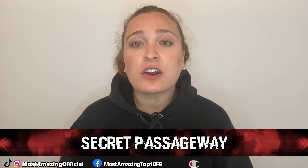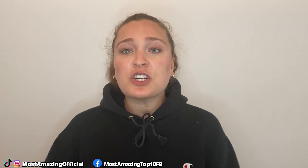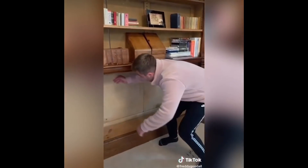In our number eight spot, we have this secret passageway. TikToker Freddie Goodall really delivered with this secret room trend in his 500-year-old home. He showed the world a secret passageway hidden behind a bookshelf, which led to a room full of old, torn-up books. This large home has a history of once being a boarding school, so it is believed these remnants might be connected to that. Freddie made more videos of this secret space and more hidden gems in his home, such as wine storage and tunnels leading to what was once the servants' quarters. It is extremely interesting to see these hidden parts, but there's also something extremely eerie about it.